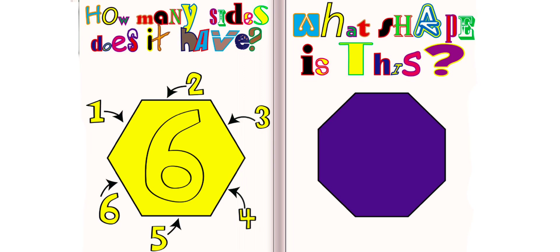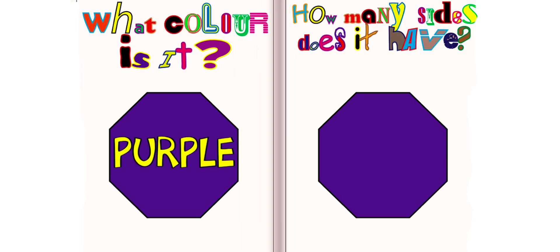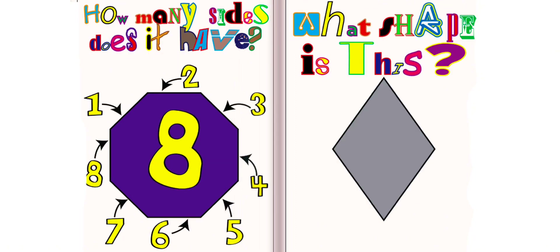What shape is this? This is an octagon. What color is it? It is purple. How many sides does it have? It has eight sides.